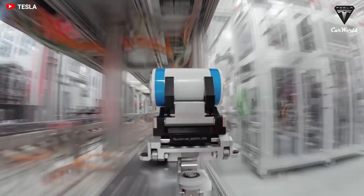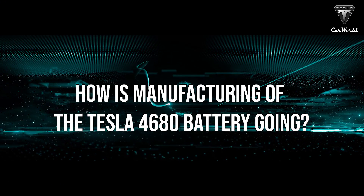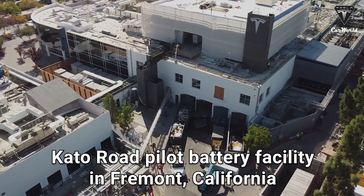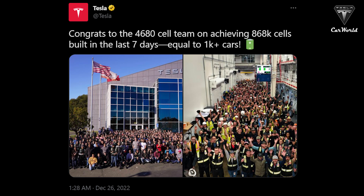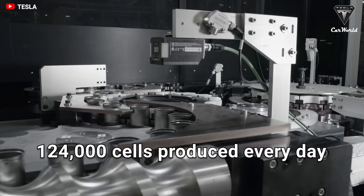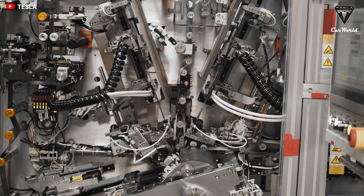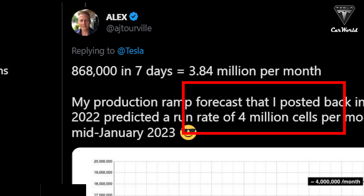For Tesla, the 4680 batteries are an essential component. How is manufacturing of the Tesla 4680 battery coming along? Tesla announced this week that the Cato Road pilot battery facility in Fremont, California, achieved a new production milestone. According to the company's tweet, the team managed to produce roughly 868,000 4680-type cylindrical lithium-ion battery cells during the last week. That's about 124,000 cells produced every day. A Twitter user, Alex, has made a production ramp forecast for the 4680 batteries, expecting a run rate of 4 million cells per month in mid-January 2023.